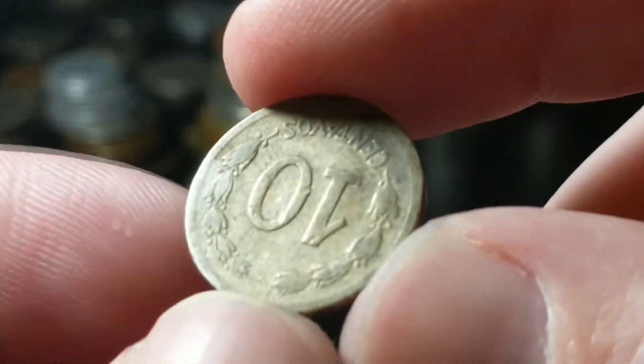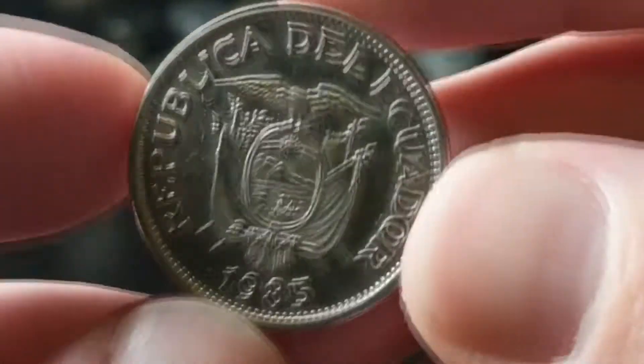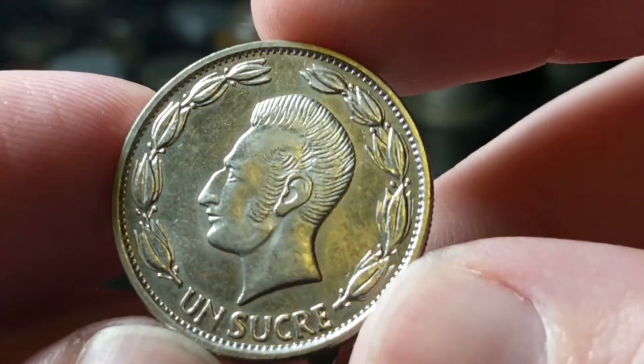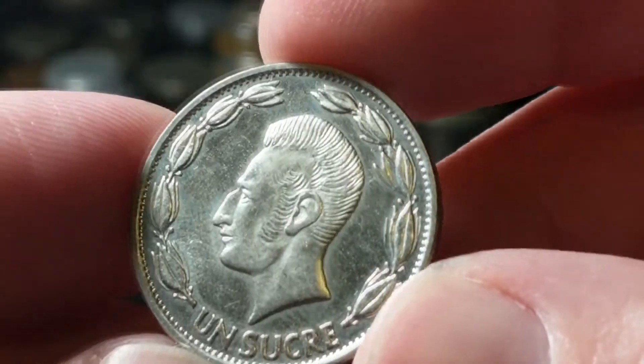From Ecuador, 1946 — ten centavos. And then 1985 — one sucre. This looks like Kramer from Seinfeld — it's pretty famous, isn't it?